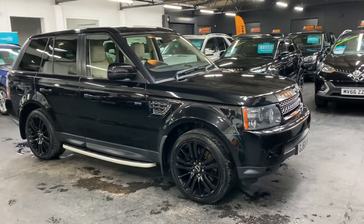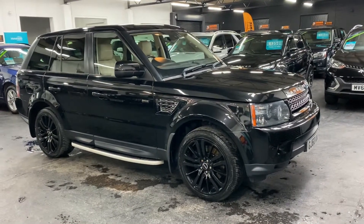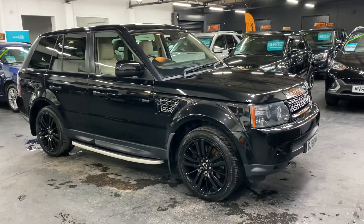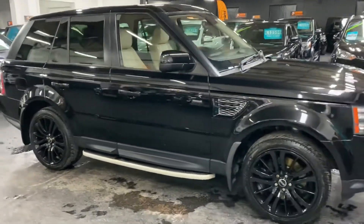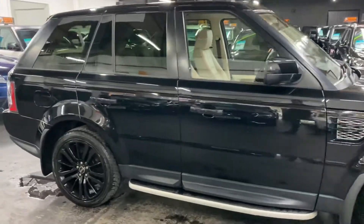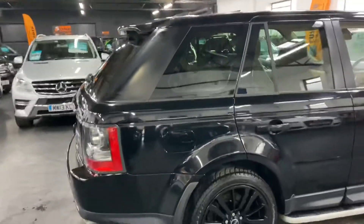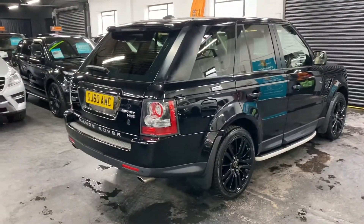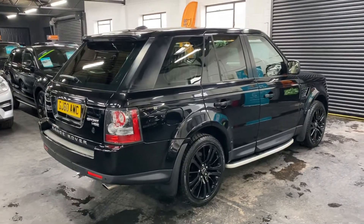So happy to present this late 2010, on a 60-plate Land Rover Range Rover Sport in HSE spec. It's the 3-litre TD V6 engine. The car's finished in black over full ivory leather interior, which in my opinion is the best colour combo — the dark exterior with the light interior just finishes the car nicely. The car has covered just over 90,000 miles from new.